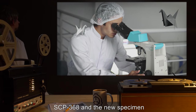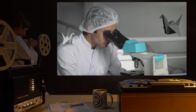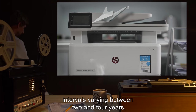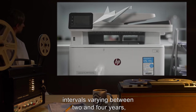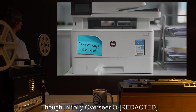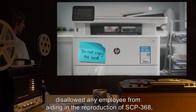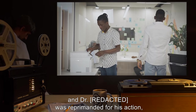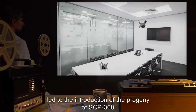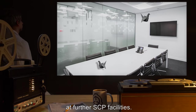SCP-368 and the new specimen, referred to as SCP-368-Alpha, resumed usual behavior. Since then, SCP-368 has displayed similar behavior at intervals varying between two and four years, while the copies have shown no such behavior. Though initially Overseer O disallowed any employee from aiding in the reproduction of SCP-368 and the doctor was reprimanded for his action, remarkably high employee morale at Research Sector 15 led to the introduction of the progeny of SCP-368 at further SCP facilities.